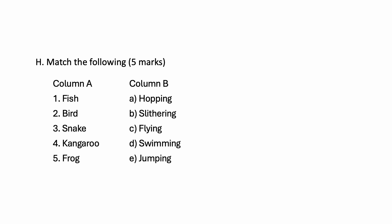Then we have some Match the Following questions — five marks. Column A and Column B. Fish — Swimming. Bird — Flying. Snake — Slithering. Kangaroo — Hopping. Frog — Jumping.